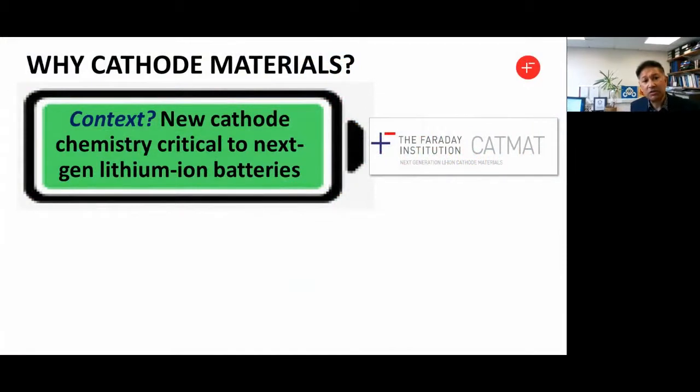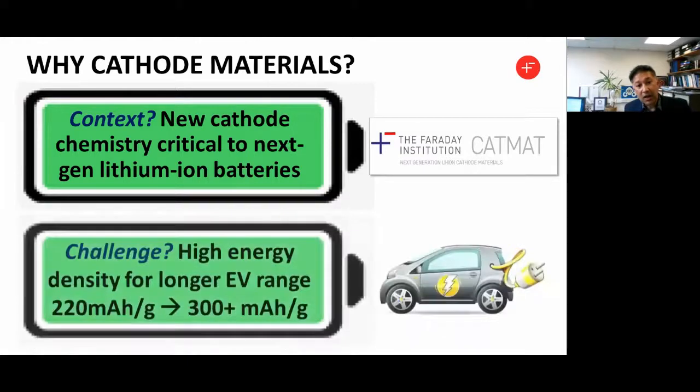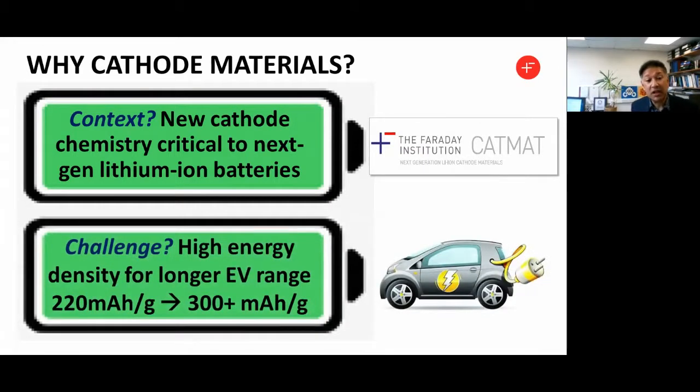Why cathode materials? It's well established that one of the greatest barriers to next generation lithium-ion batteries with high energy density is the cathode chemistry. There are components within the battery cell that need advances, but one of the greatest barriers is the cathode. A major challenge is to do with energy density, and this directly relates to longer range for electric vehicles. The current capacity of the cathode is around 220 milliampere hours per gram. Can we go beyond 300? That's one of the challenges in terms of energy density.